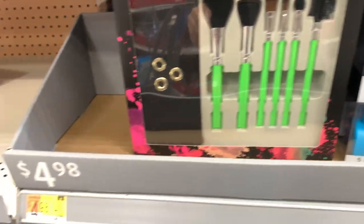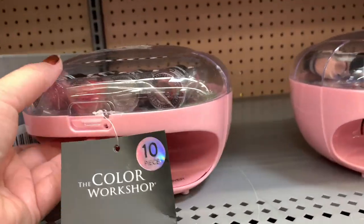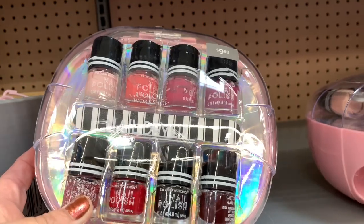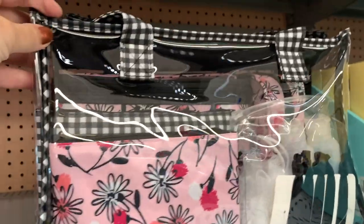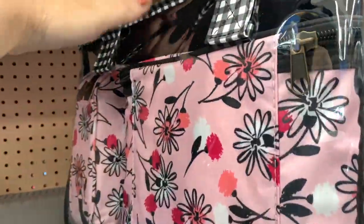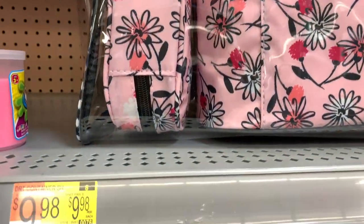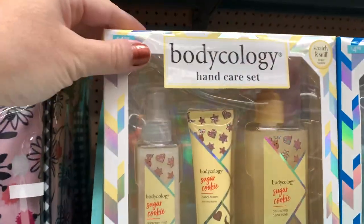These makeup brush sets are really great, especially for somebody that's just experimenting with makeup — under $5 for those gift sets. And this nail polish with a nail dryer is a really good set. Then this set is really nice: it's got a big clear tote with all these cosmetic bags inside of it, and it's under $10 — an amazing deal for somebody.